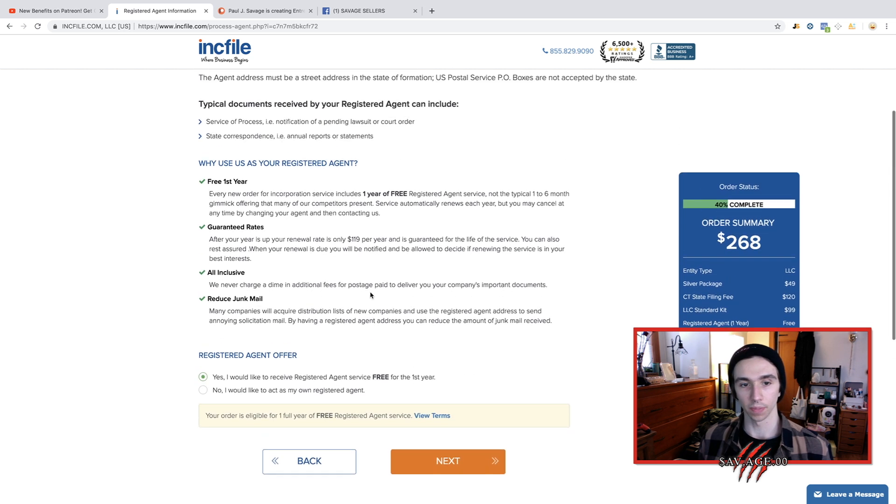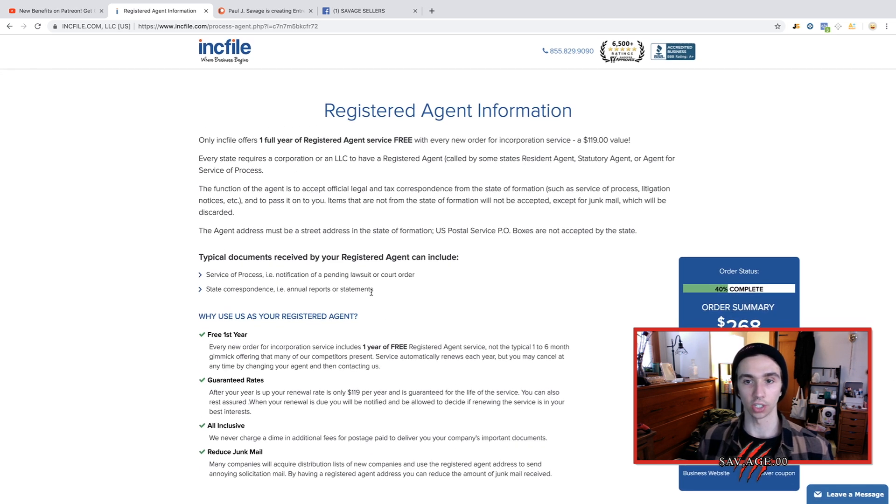Registered agent for free. Basically, a registered agent handles all the official legal correspondence from the state. They send you anything — legal documents that you need to know about. For instance, if you got sued and didn't have a registered agent, someone could sue you without you ever even knowing. You don't get the documents, you don't show up to court, and obviously you can't defend yourself.